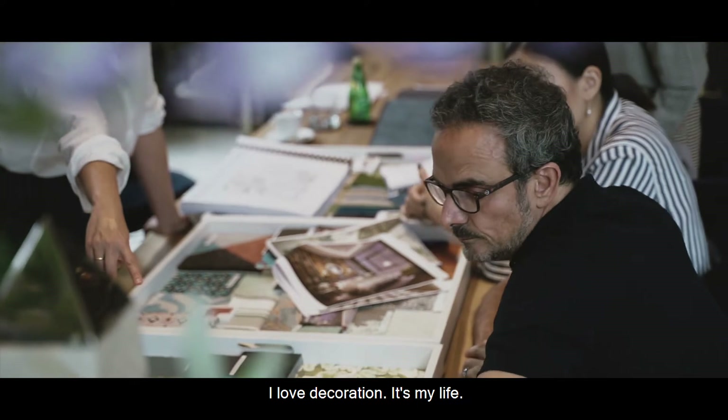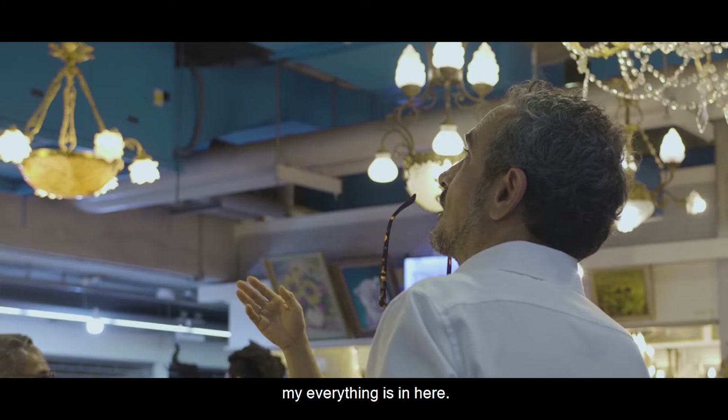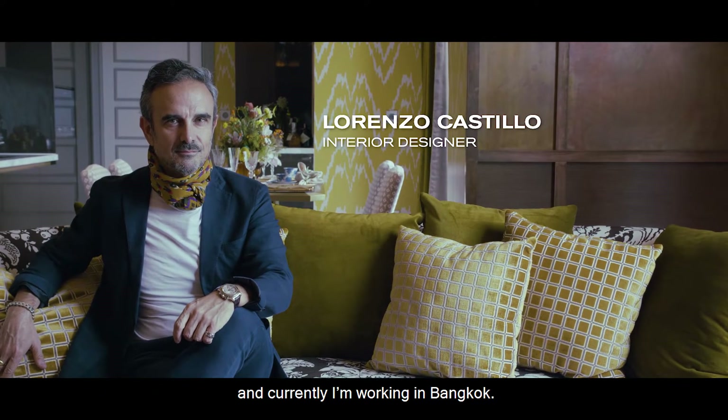I love decoration in my life. My fears and my happiness and my everything is in here. I'm Lorenzo Castillo, interior designer from Spain, and currently I'm working in Bangkok.